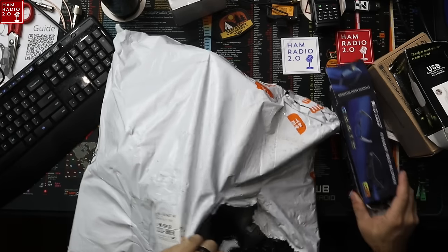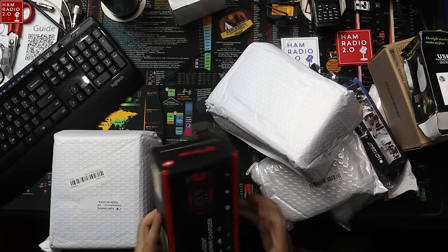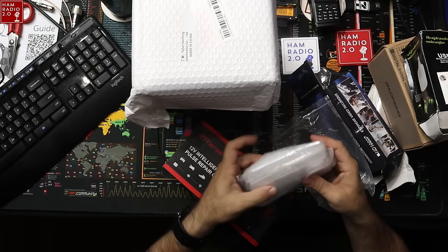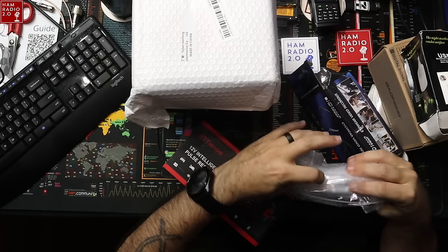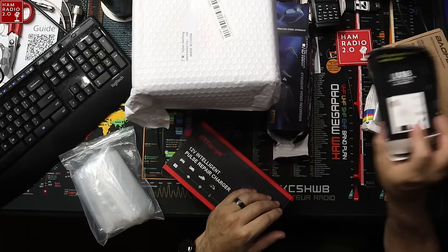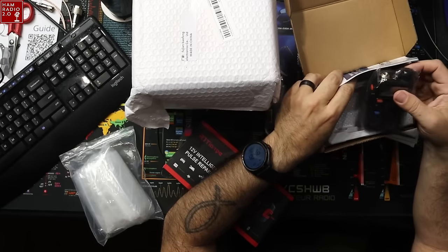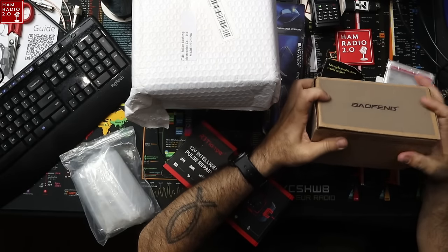Let's just pull all this stuff out of here. Some of this stuff is going to be ham radio related and some of it is not. This is a Baofeng UV-5R — just a standard old everyday UV-5R. They've got a lot of Baofengs on the Temu website. Standard UV-5R right there, not tri-band, not any of the later models, just the standard fair UV-5R. So that's cool.